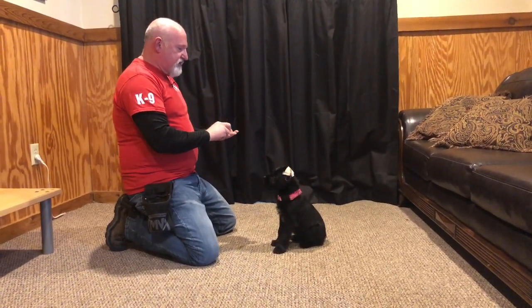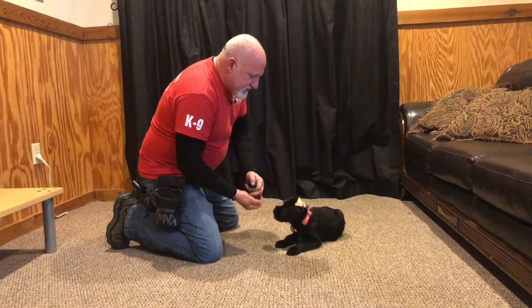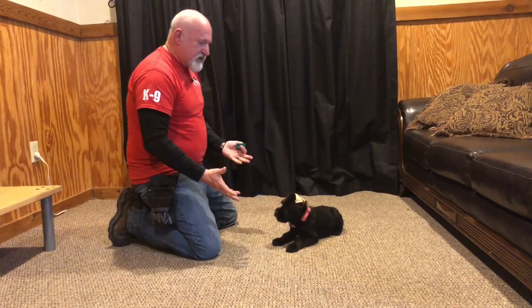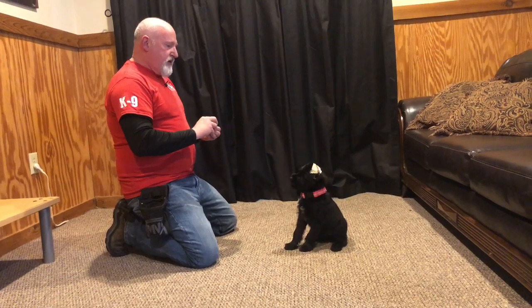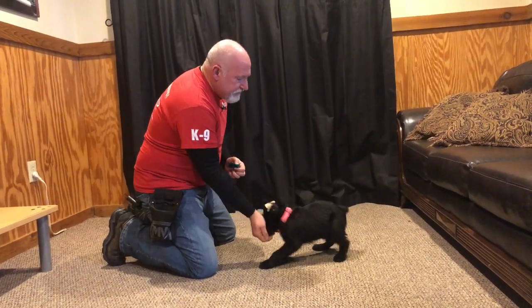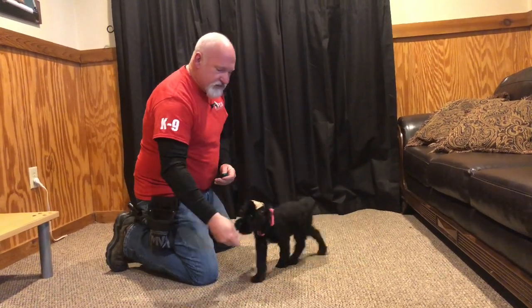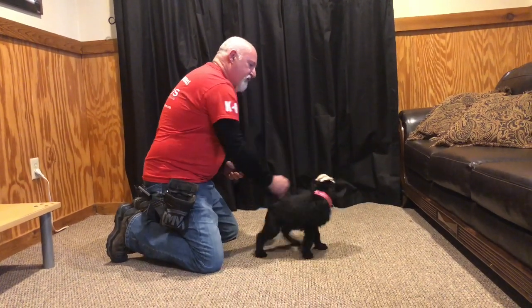We bred this Giant Schnauzer and we're working really hard to develop a bloodline of Giant Schnauzers that are trainable for personal protection work with some consistency. There are a lot of Giant Schnauzers out there that can do protection work, but their litter mates couldn't. So we're trying to get this consistency so that we're getting more and more quality puppies for families.